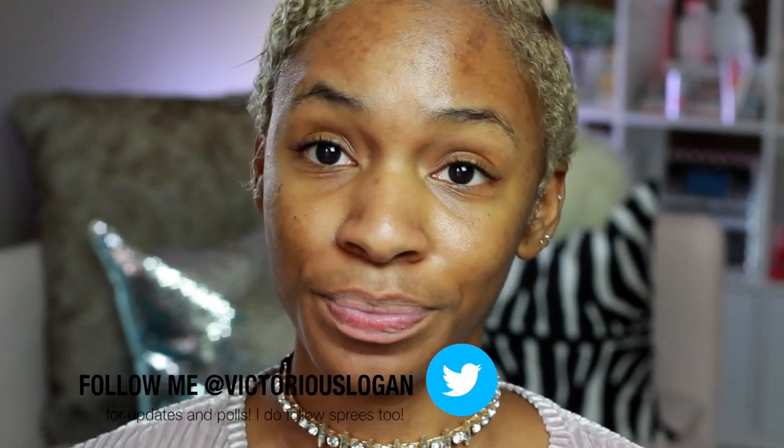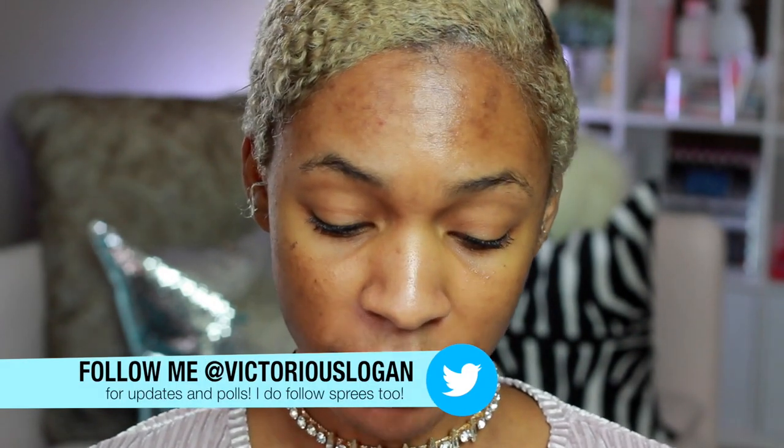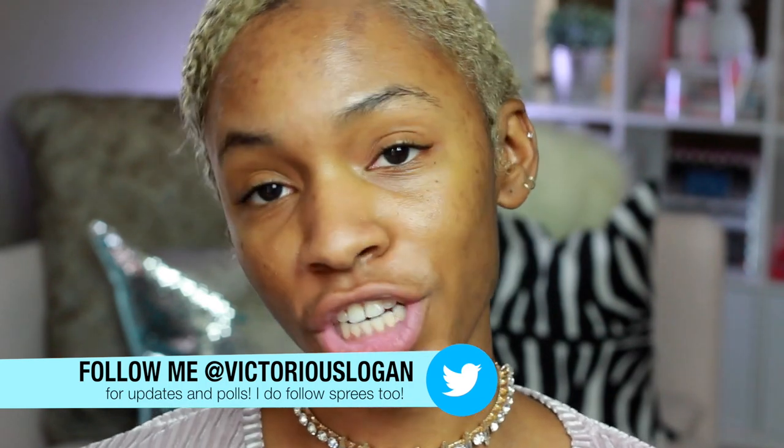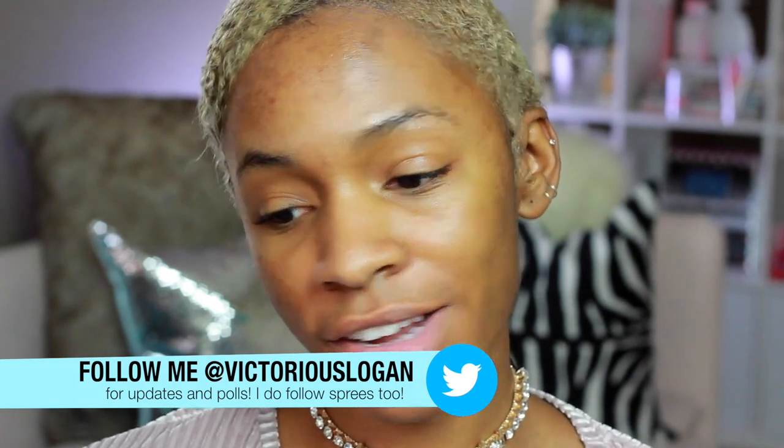Hey guys, welcome back to my channel. So today I'm going to be doing a get ready with me, and I'm just going to be trying new stuff. I asked you guys on Twitter what kind of video I should do, and most of you said a chit-chat get ready with me, so that's what I'm doing. We're just going to chit-chat, do our makeup, and see how this goes.